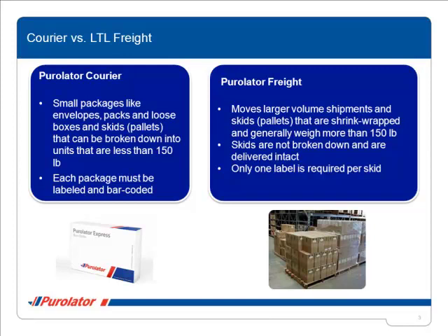Purolator Freight provides LTL delivery services from and to most points in Canada. Our freight service moves larger volume shipments and skids that are shrink-wrapped and generally weigh more than 150 pounds. Skids are not broken down and are delivered intact. Only one label is required per skid regardless of the number of pieces on the shrink-wrapped skid. Our less-than-truckload service can fill a trailer with skids from different customers, which is more efficient and creates cost savings for your shipments.